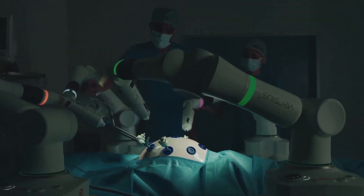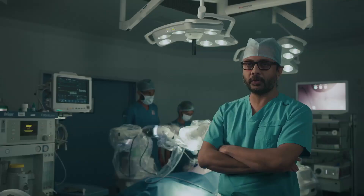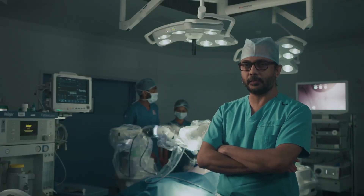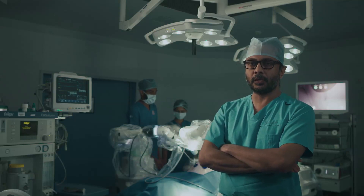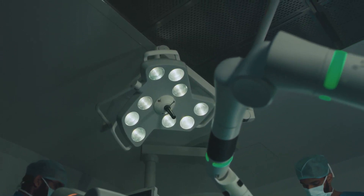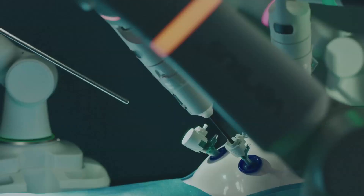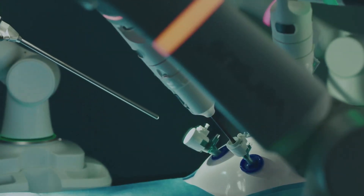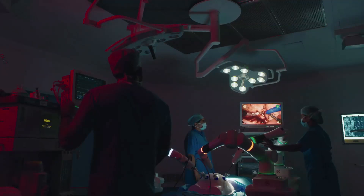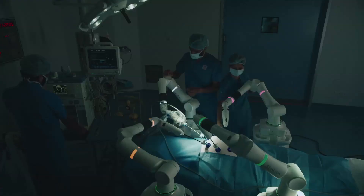The Versius system can be wheeled into any position of our choice and also into any theater in a very short time. This offers all the advantages of a robotic system in terms of ergonomics, instrumentation, as well as the degree of movements of its wrist.